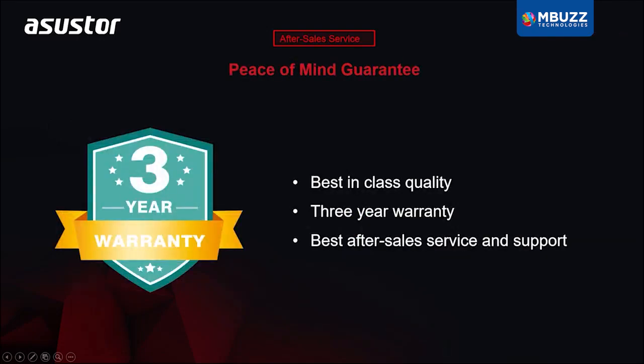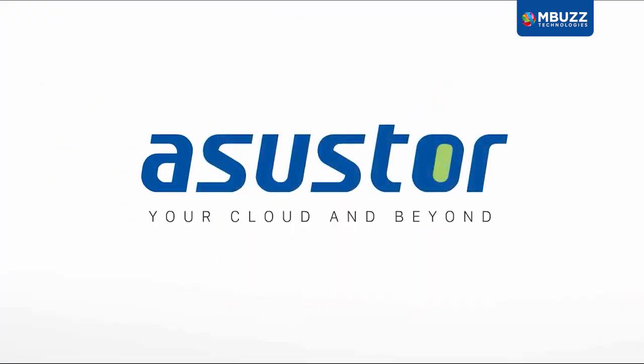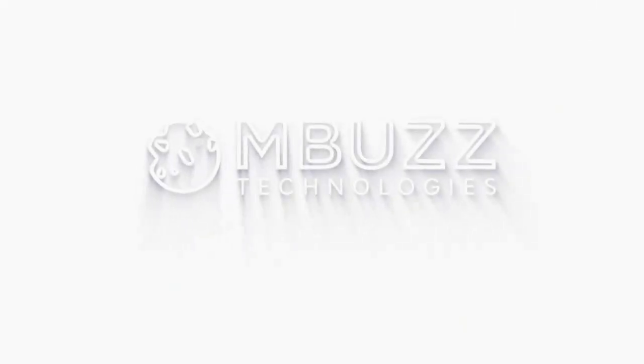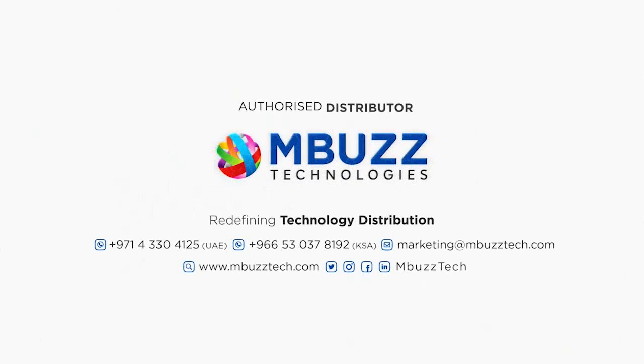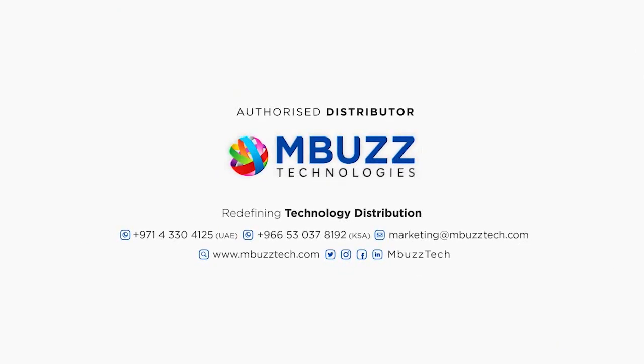At ASUSTOR, our NAS devices come with a 3-year limited warranty. We stand by the quality of our products, and in doing so, we offer a 50% longer warranty than our closest competitors.